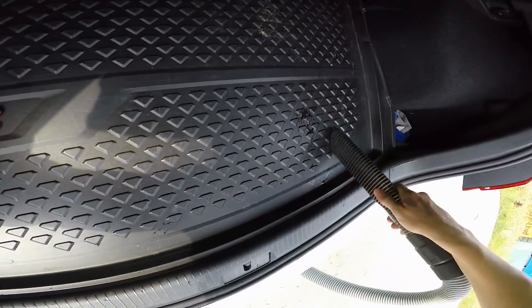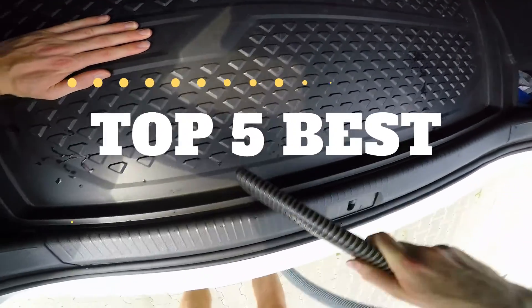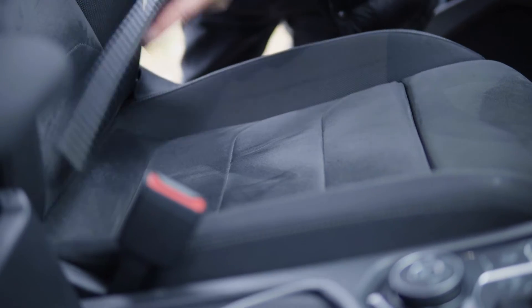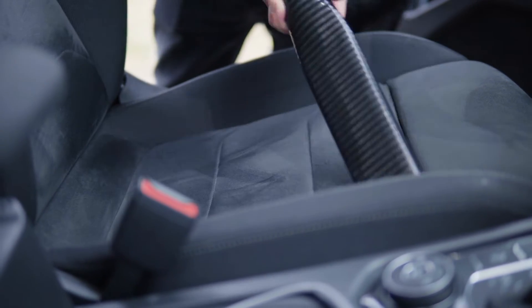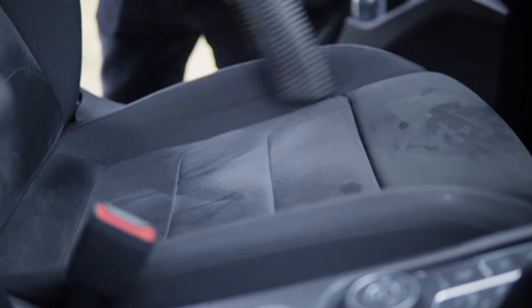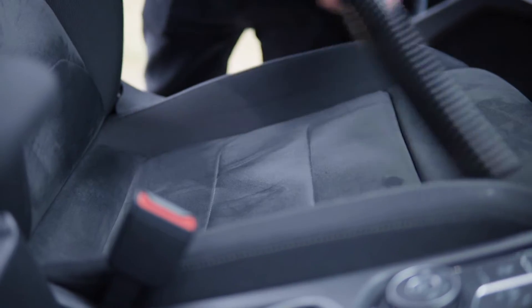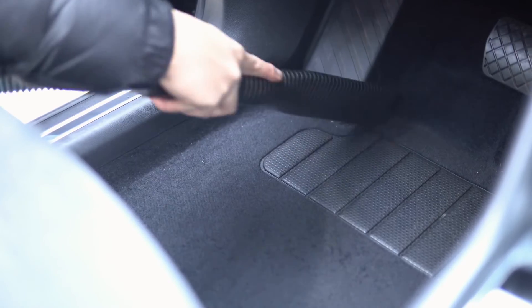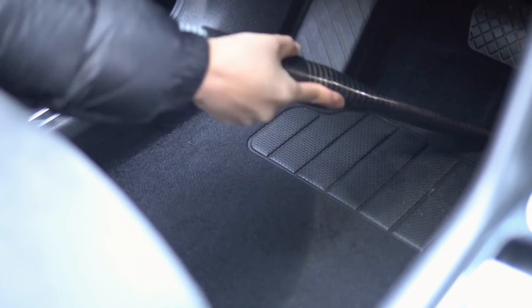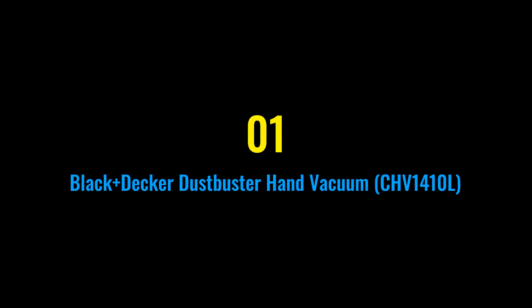Are you looking for the best car vacuums? I have compiled a list of the top five best car vacuums this year. These car vacuums are hand-picked based on overall design, hardware, customer reviews, and expert reviews. I will show each vacuum's strengths and weaknesses. If you want more information and updated pricing on the products mentioned, be sure to check the links in the description below.